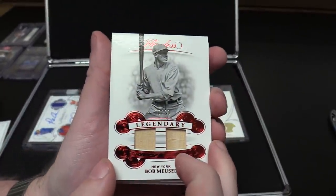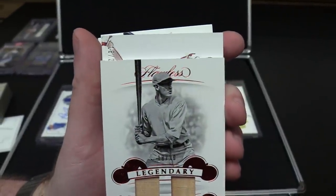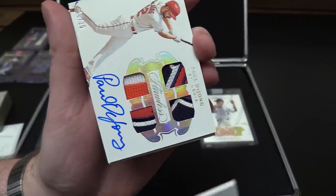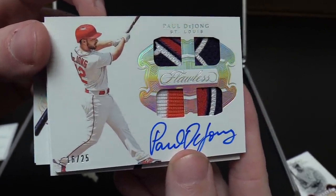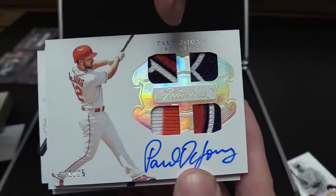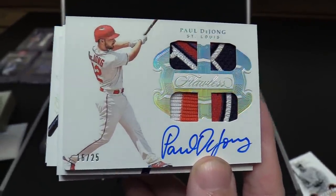Let's see this next one. 16 out of 25 — DeJong. Paul DeJong. Ooh, look at that patchwork — that's a pretty nice patch right there. Wow, quad patch! 16 out of 25. Four different patches — or is that just a separator in the middle? I'm going to call it four different patches, because quad patch just sounds cool.